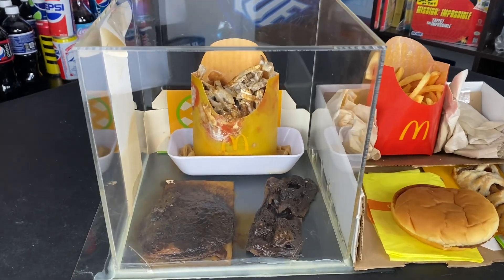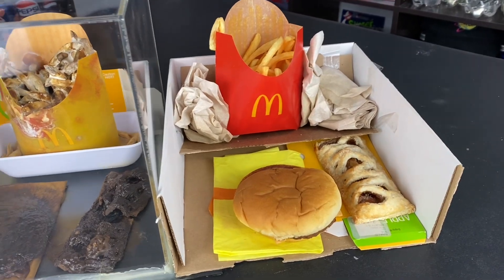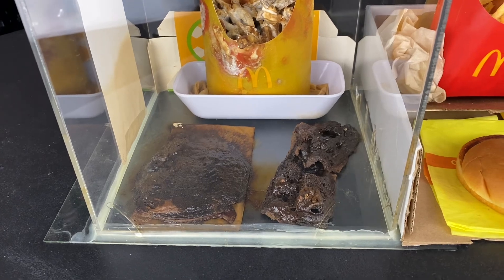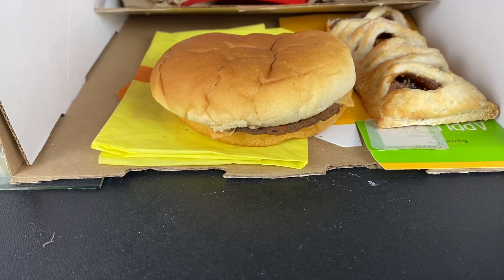So if you guys don't know what this is, this is a science experiment I wanted to try because there have been all these videos out where someone puts a McDonald's cheeseburger up in a cabinet, comes back years later, and it's all the same — looks just like new. Don't trust McDonald's, y'all.